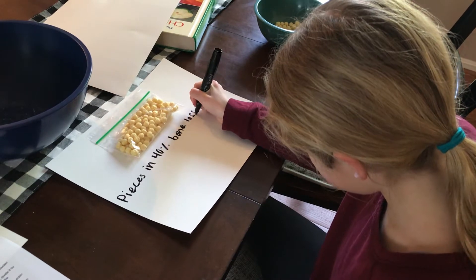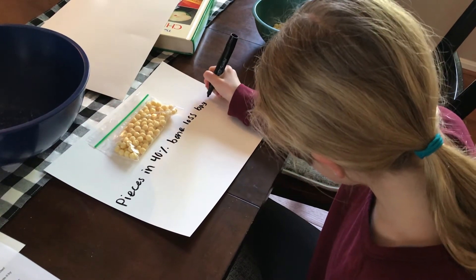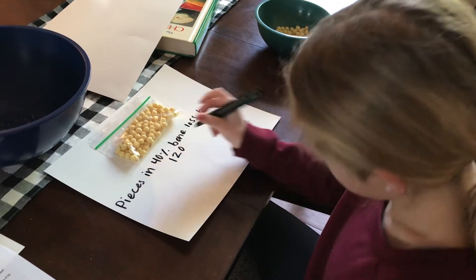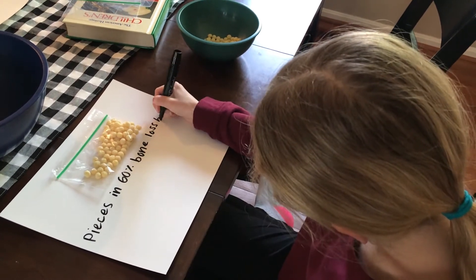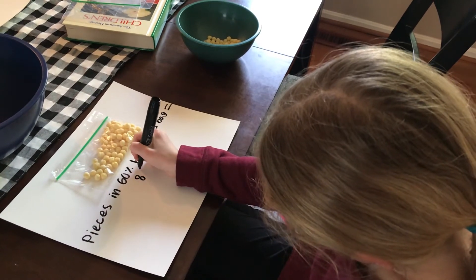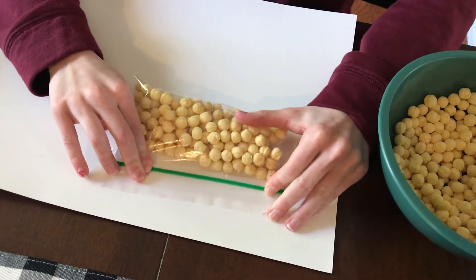Next, I'm going to calculate 60% of that total and put that many pieces of cereal into the second bag. This represents a 40% bone loss. Finally, I'm going to calculate 40% of the original bag and put that many pieces of cereal in. I'll label this bag as a 60% bone loss. Be sure the bag seals completely or you will have a mess.